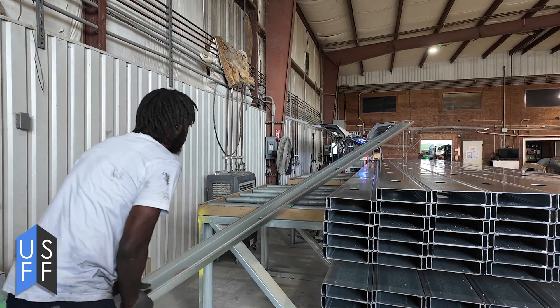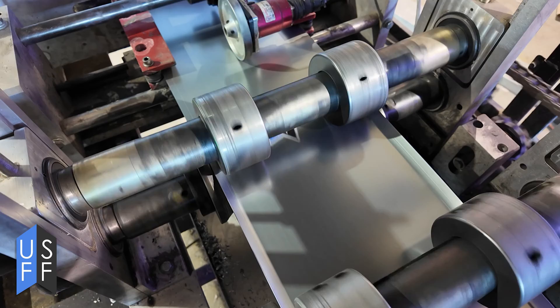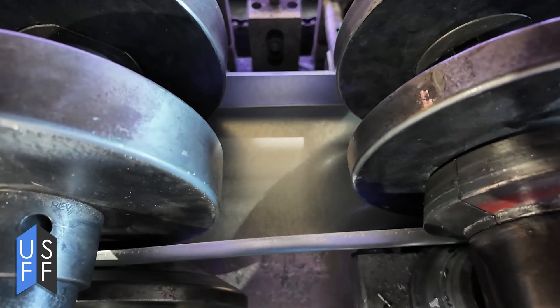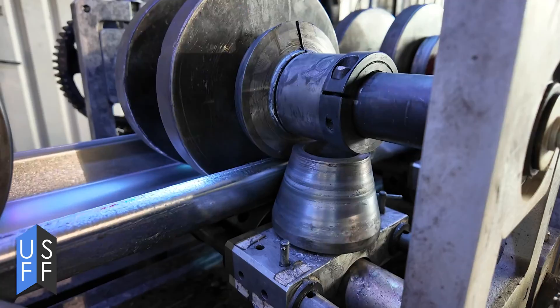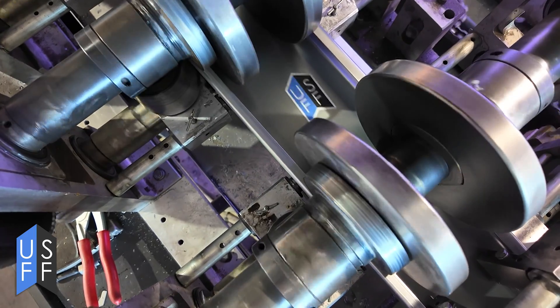This is a really cool process called continuous roll forming. The sheet that goes through the machine is continuously being folded into a shape. It's not like bending sheet metal on a press brake where it gets folded all at the same time. The coil is actually at different statuses of being bent as it goes through the machine.